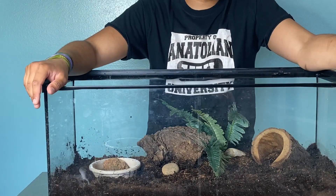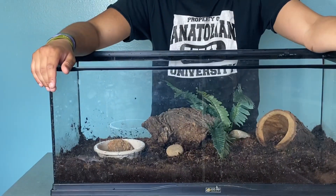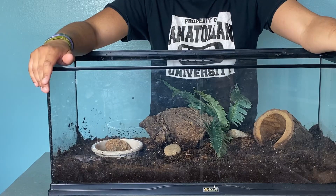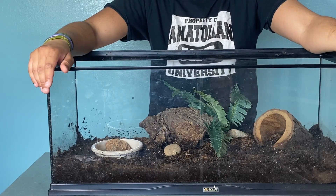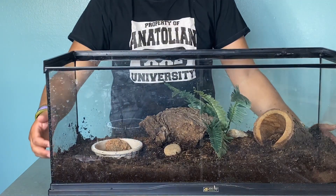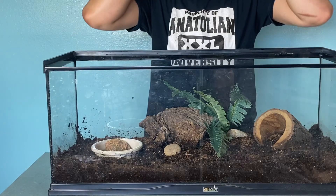Chinese cave geckos are a fairly uncommon gecko in the hobby. They're not necessarily rare, and they've been around for quite a while. There are quite a few different species of them. Generally the most common is this Chinese cave gecko, and there's also a Japanese cave gecko, but there are a lot of other ones around — this is just the most common species.